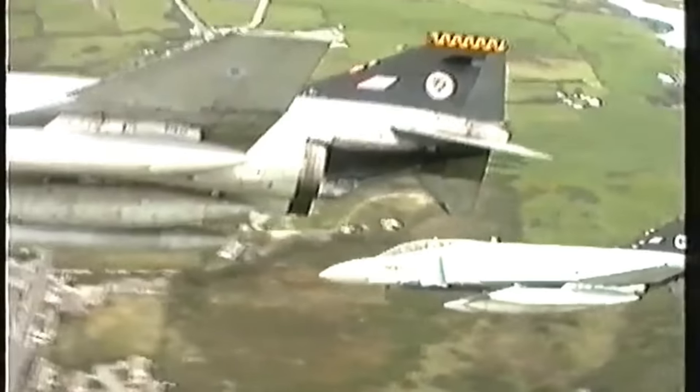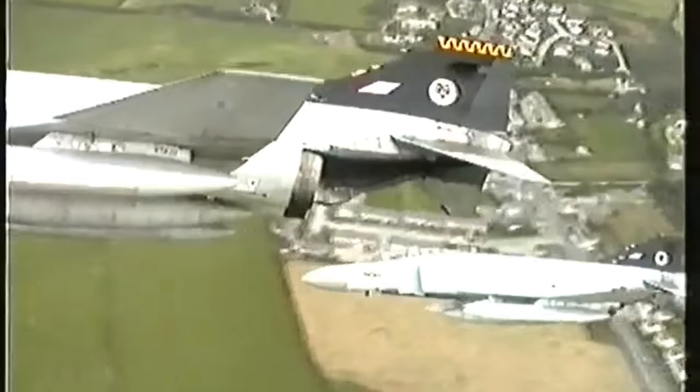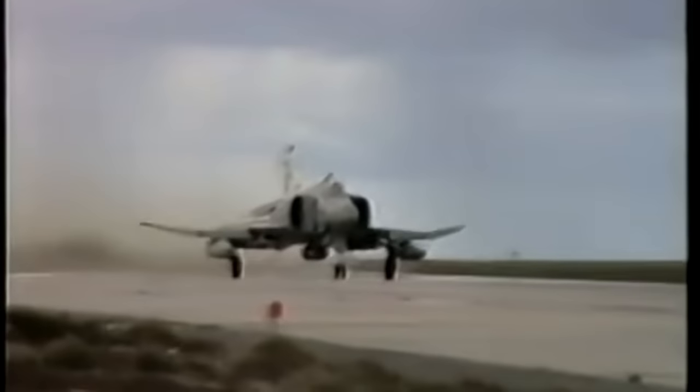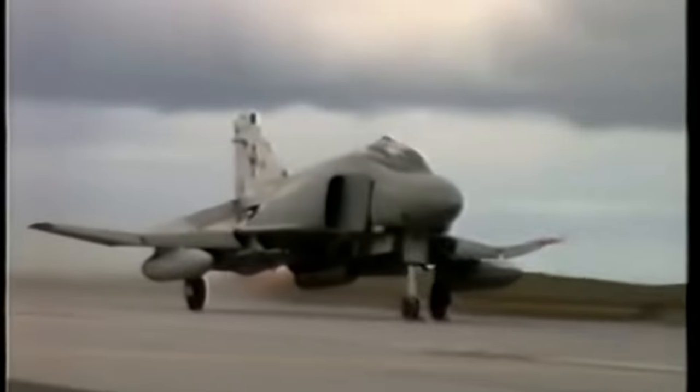Three years later, Archie would meet a senior RAF officer and discover — to his surprise — that the officer had been aboard that Argentine C-130. What a coincidence. That funny story concludes this video — thank you for watching.